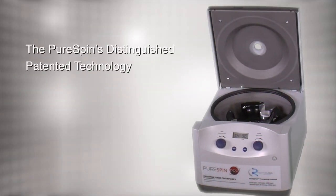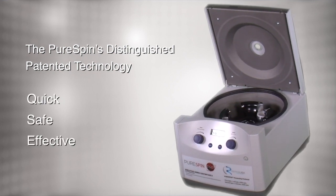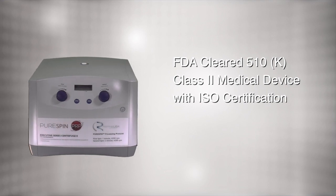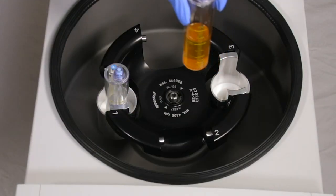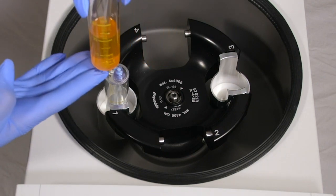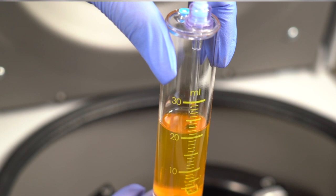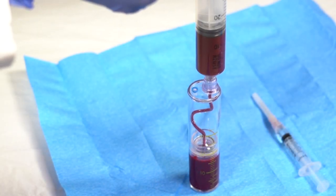The PureSpin's distinguished patent technology is quick, safe, and effective. The PureSpin centrifuge is an FDA-cleared 510k class 2 medical device with ISO certification. The PureSpin's intended use is for the safe and rapid preparation of autologous platelet-rich plasma (PRP) from a small sample of blood at the patient point of care.